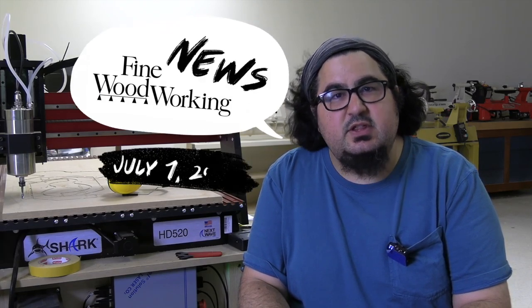Welcome to Fine Woodworking News for July 7th. I'm Ben Strano, and now that we have a CNC, my new creed is ABC — Always Be Cutting. Let's get going with the news.